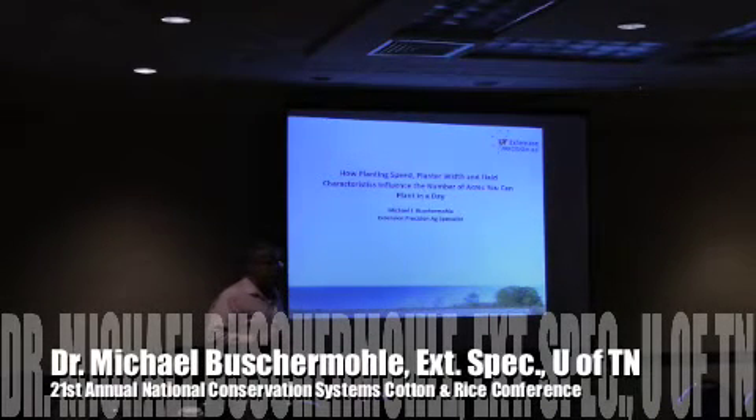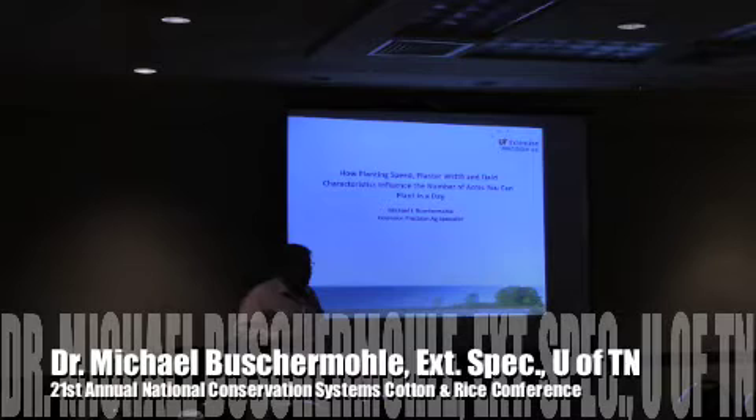Dr. Smith and I are going to talk about high-speed planters and some of the work we've done looking at the question: do you buy a faster planter or do you buy a wider planter? If you're looking to increase planting capacity, that's been one of the biggest questions now with the new technology coming out with high-speed planters — what in your farming operation is a better move as far as purchasing equipment.